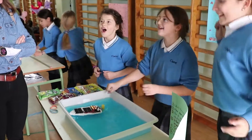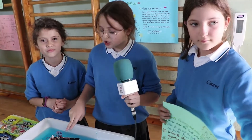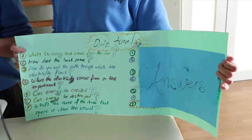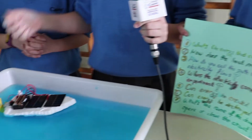We're going to show you a boat powered by solar panels. This works because we connected two solar panels and the batteries together, and then we connected it to the switch and then to the toy motor, and it moves the propeller.